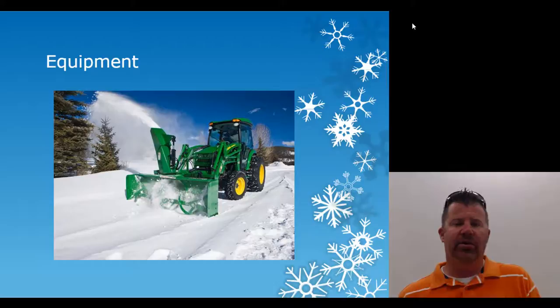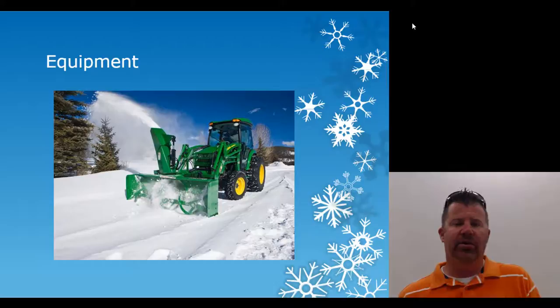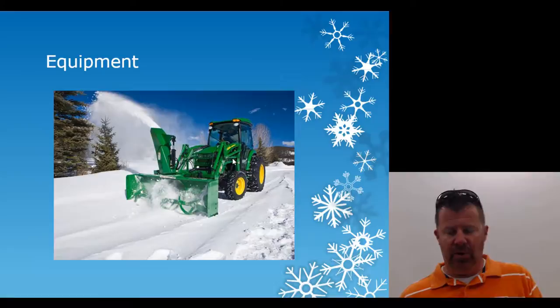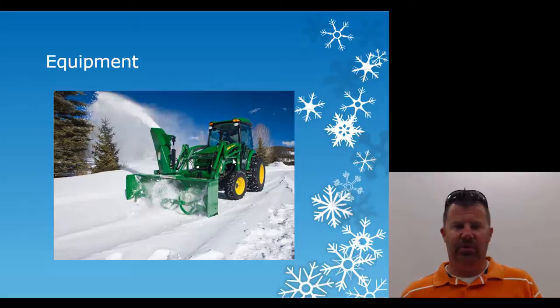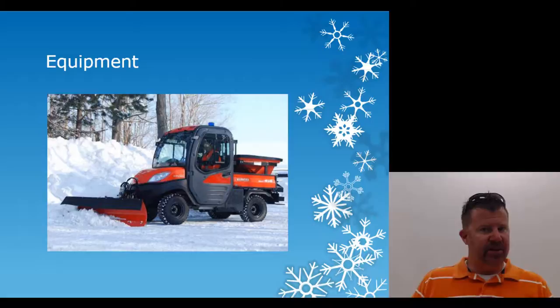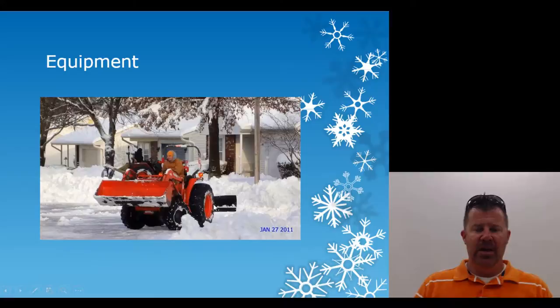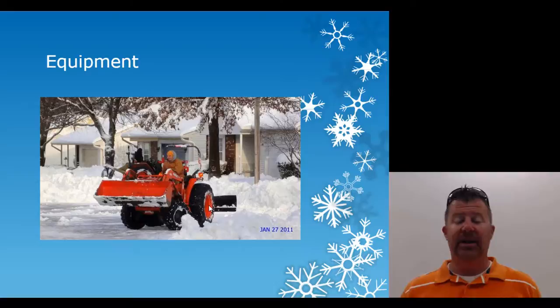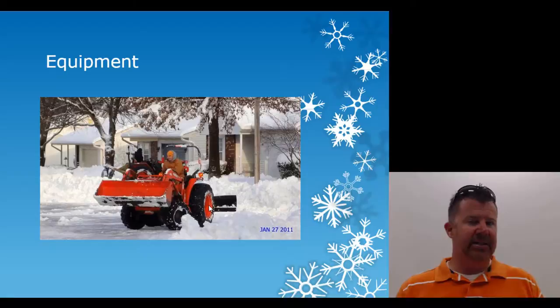A snow blower doesn't work that well for North Carolina — our snow is wet, it melts and refreezes, and people compact it. Snow blowers work better where there's more powder. With a front-end loader or large tractor you can pile and push a lot of snow. It's hard on employees, so having a cab tractor with heat, a radio, and a place to store their phone is important — they need to hear calls when you're trying to reach them.